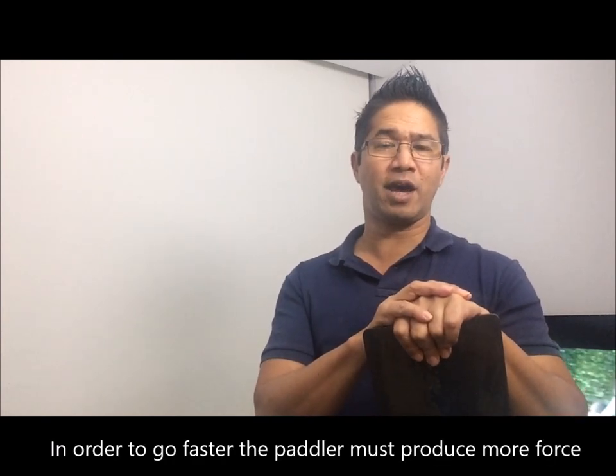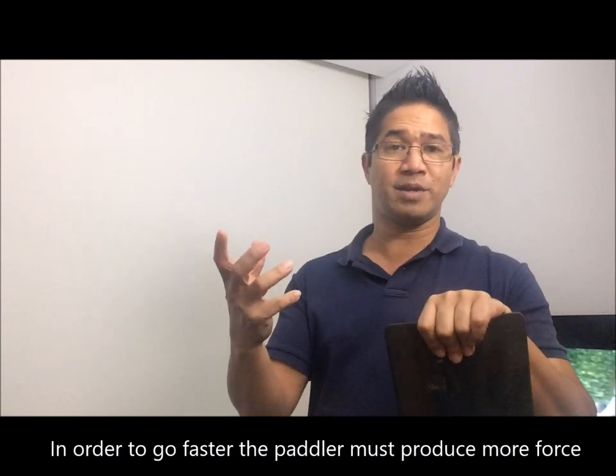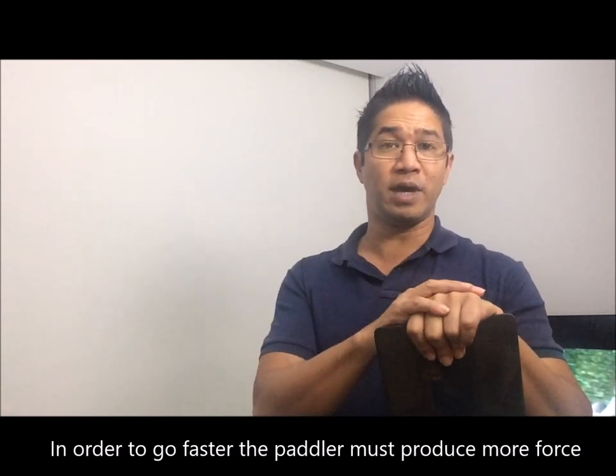Let's look at the force produced at the paddle face — what that means, how the force is produced, and how we can take this information and make it more meaningful to our paddling.